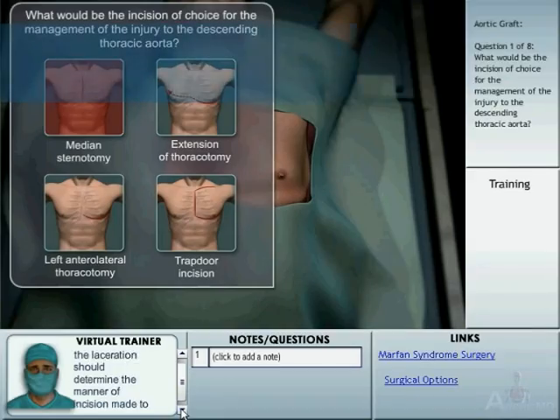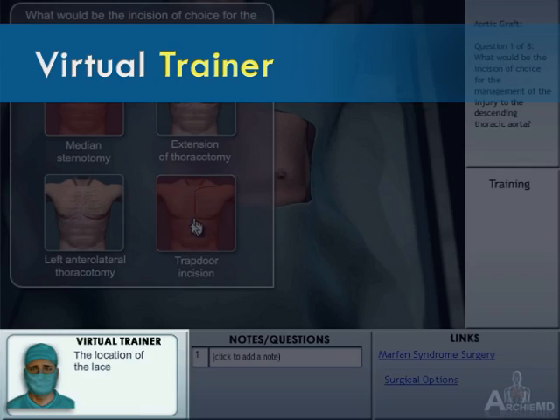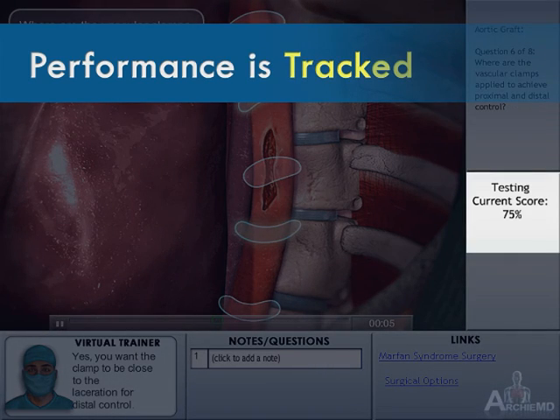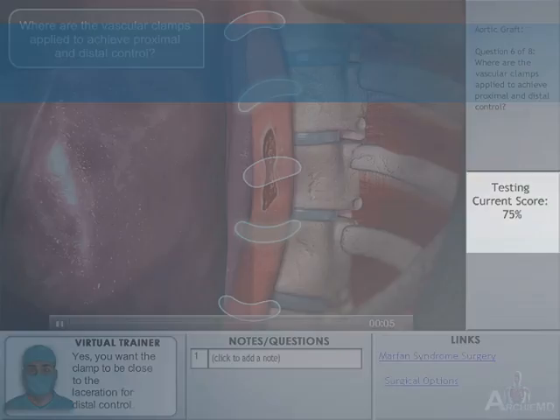A virtual trainer plays the role of an instructor by providing remediating responses. The trainee's performance is tracked, serving as an assessment tool for program directors.